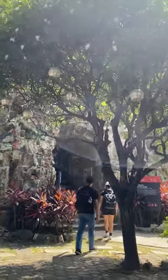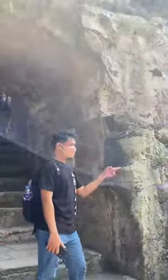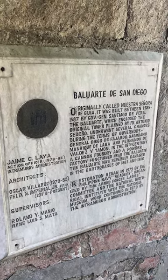Before you begin your exploration, stop to read the information panel at the bottom of the stone staircase leading up to the fort. This brief introduction to the history of the site will greatly enhance your visit.